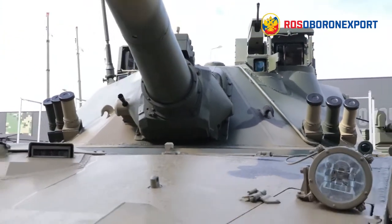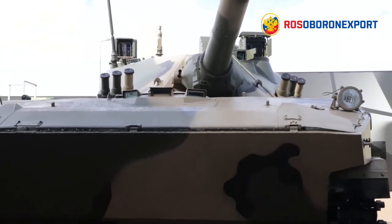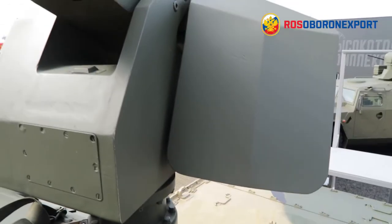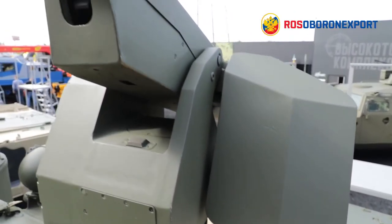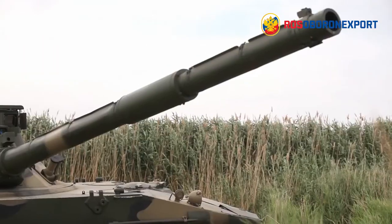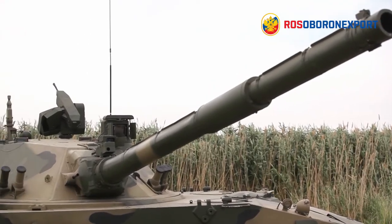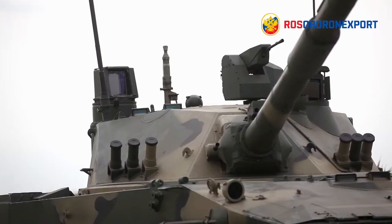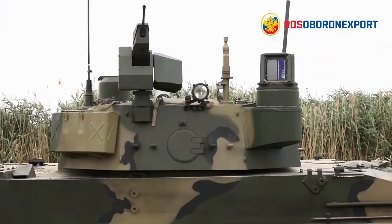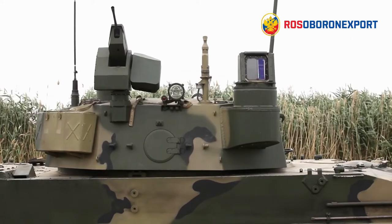Outstanding firepower is provided by the 2A75 125 millimeter smoothbore gun-cum-missile launcher, a PKTM 7.62 millimeter coaxial bow machine gun, and another 7.62 machine gun in a remote-controlled unit operated by the commander. This package is identical to the armament of a T-90 MBT, thus ensuring a high level of commonality in terms of maintenance, spare parts and — what is significant — ammunition, making the Sprut SDM1 an even more appealing solution for users of T-90 type tanks in terms of cost-effectiveness.